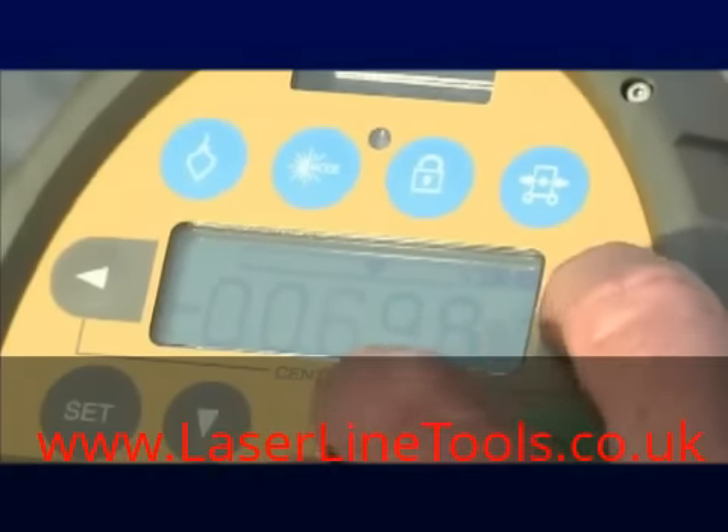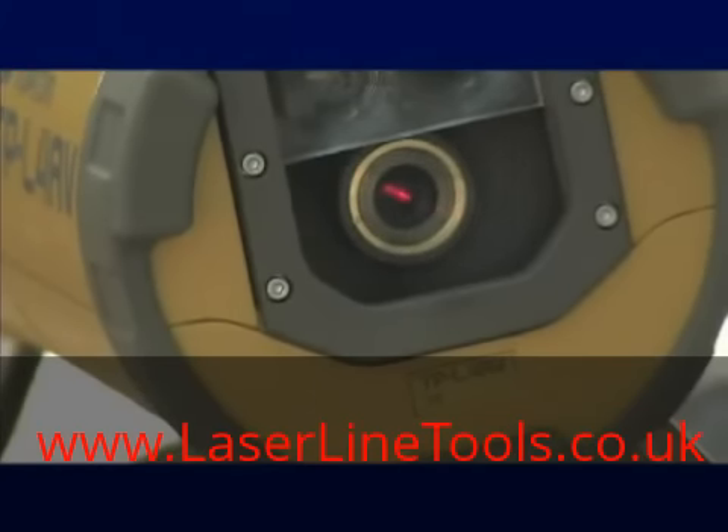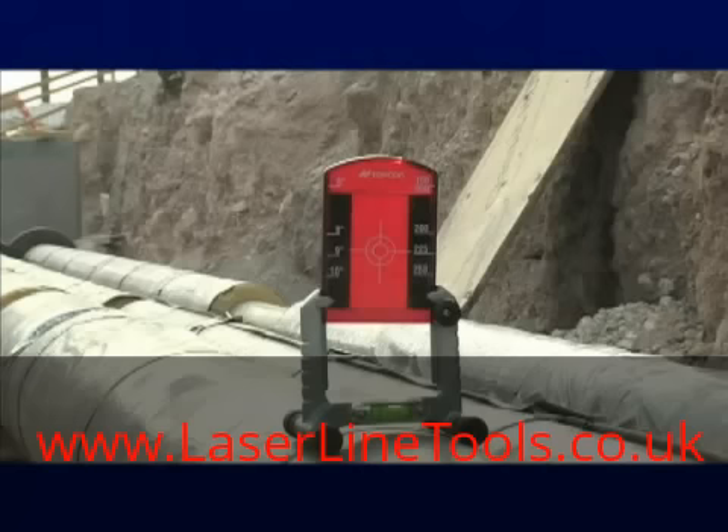it's smart. Topcon's patented smart line scanning technology performs automatic second-day setup, using a target that quickly and automatically centers the laser, so you can get back to work faster, and with the confidence of real accuracy.